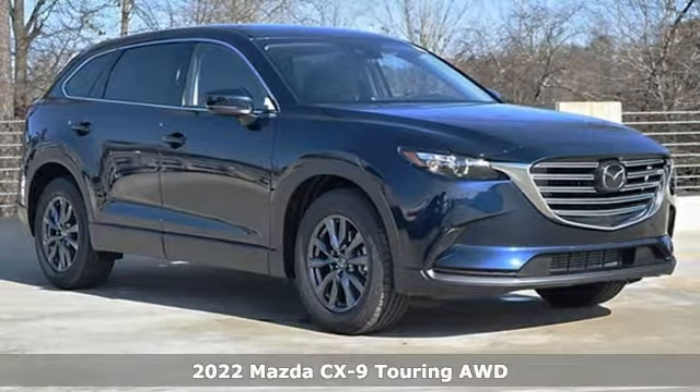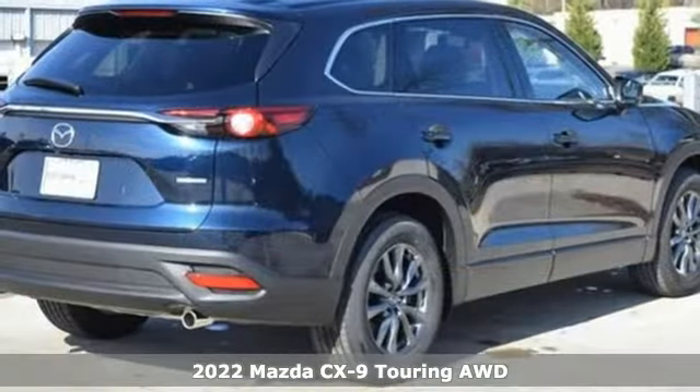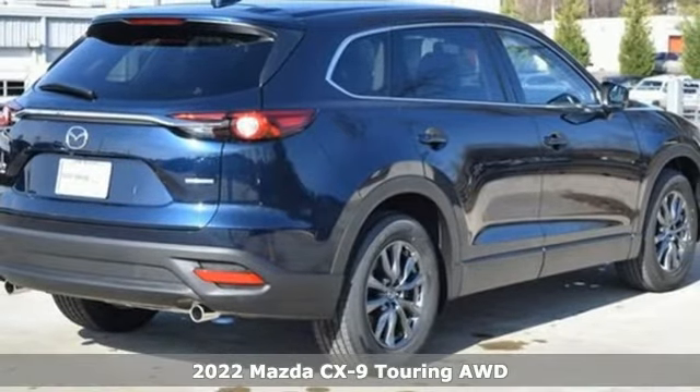It's a new 2022 Mazda CX-9. For all the things that drive you, there's Mazda.